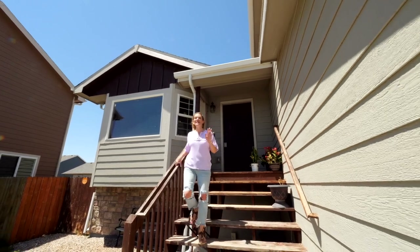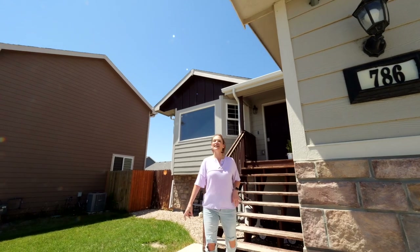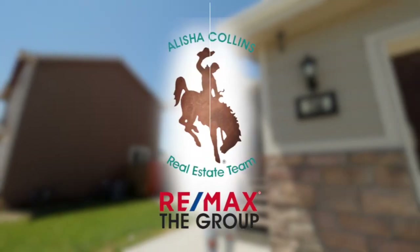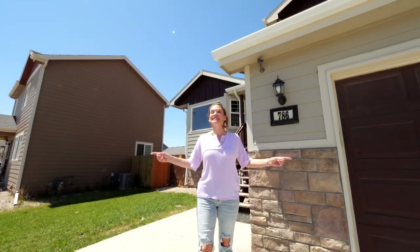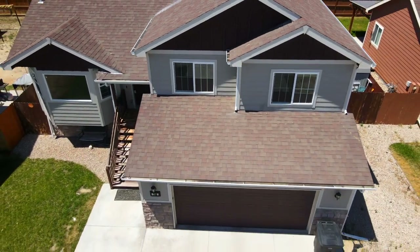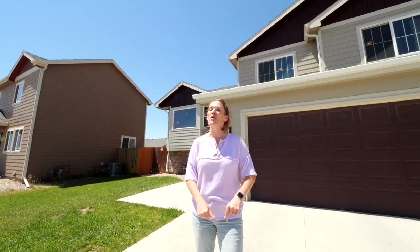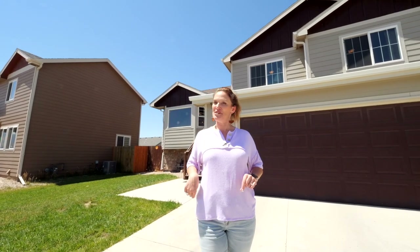Have you been looking for a home that's actually better than new? Well, I found it for you. Hi, I'm Alicia Collins with RE/MAX The Group and the Alicia Collins Real Estate Team. Today we are at our newest listing, 786 Fossil Butte. I'm going to tell you 14 reasons why this home is better than new.